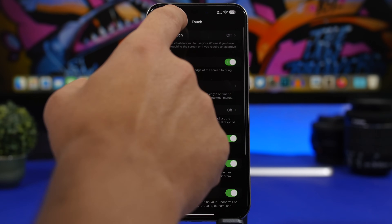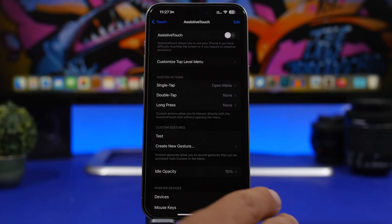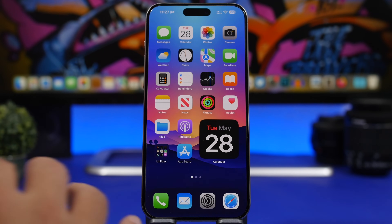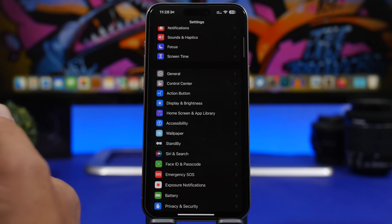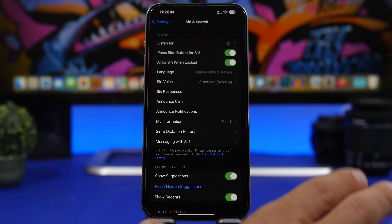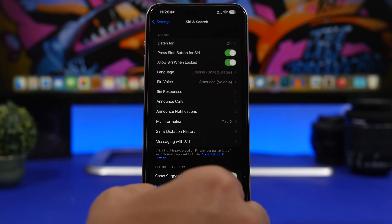AssistiveTouch on iOS 18 is also getting a new feature — a virtual trackpad, which is very useful. Apple is just great with these accessibility features, and a lot of people will take advantage of them. Another new feature that works with CarPlay is Vehicle Motion, which helps reduce motion sickness when you're in the car. With iOS 18 and AI integration, there will also be a ton of improvements to Siri — expect Siri to be way better, with a more natural voice.